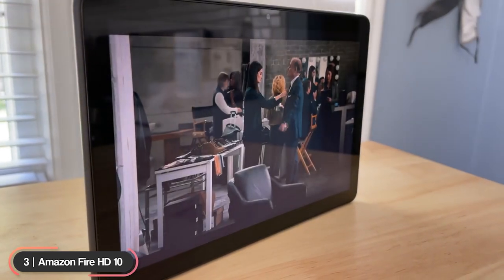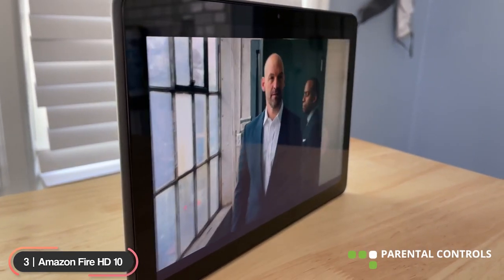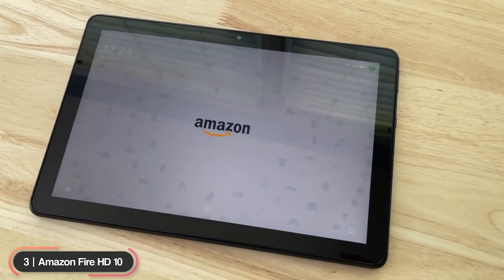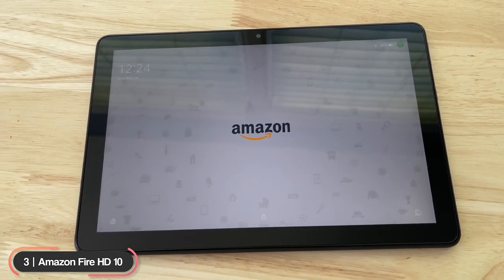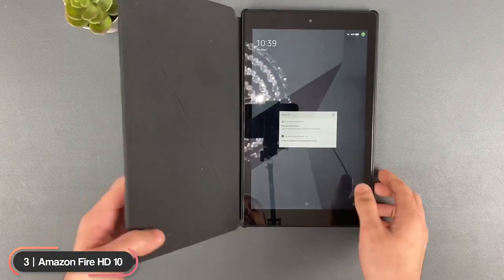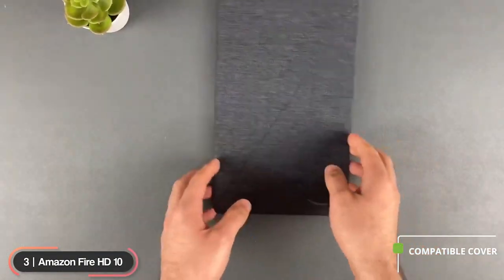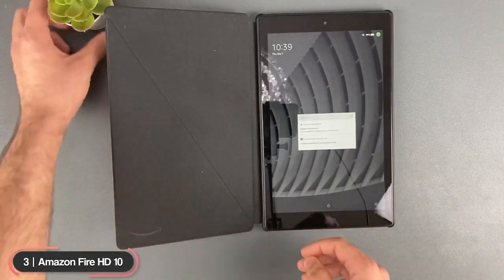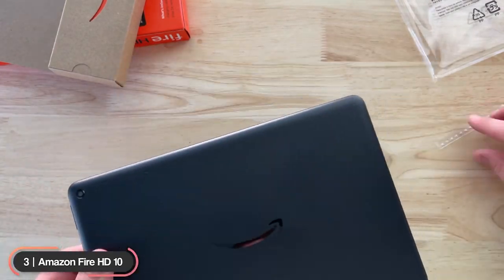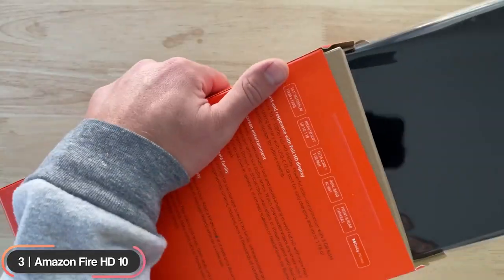Amazon Kids lets you access various parental controls. An optional subscription service, Amazon Kids+, gives you access to over 20,000 kid-friendly titles. Amazon also offers a compatible cover that's slim and form-fitting to protect your device and can double as a kickstand. If you're looking for a great performing tablet for the kids, the Amazon Fire HD10 is your best choice.